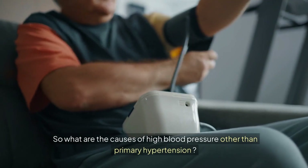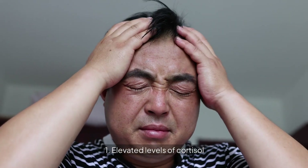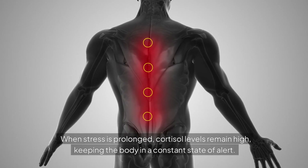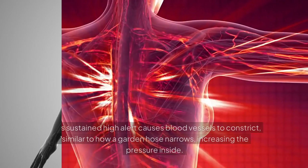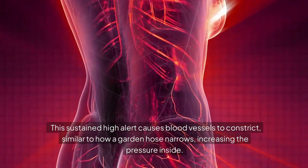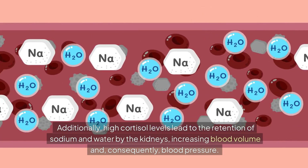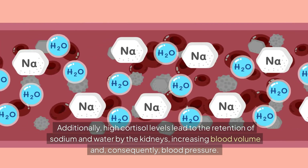So what are the causes of high blood pressure other than primary hypertension? First, elevated levels of cortisol. Cortisol, known as the stress hormone, is released in response to stress. When stress is prolonged, cortisol levels remain high, keeping the body in a constant state of alert. This sustained high alert causes blood vessels to constrict — similar to how a garden hose narrows — increasing the pressure inside. Additionally, high cortisol levels lead to the retention of sodium and water by the kidneys, increasing blood volume and, consequently, blood pressure.